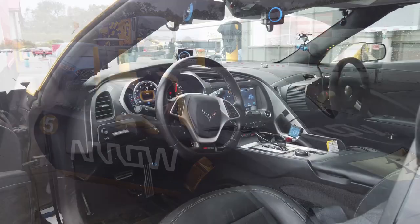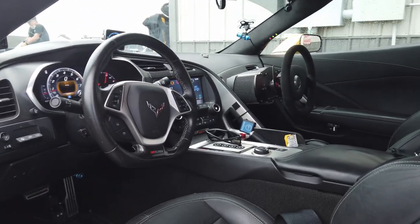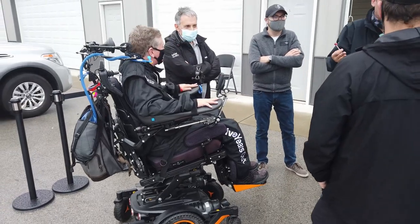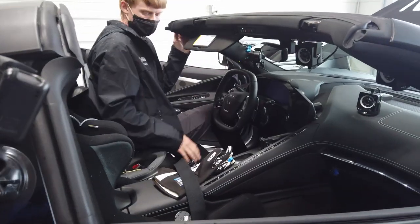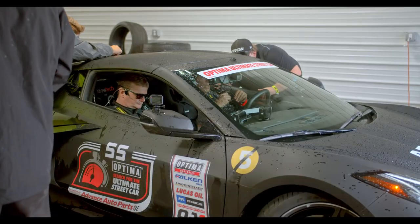The SAM part of that stands for Semi-Autonomous Motor Car. These Corvettes have been built for former IndyCar driver Sam Schmidt and they're semi-autonomous as the name states. They use sip and puff technology along with head movement control to operate the car.